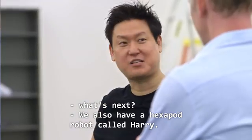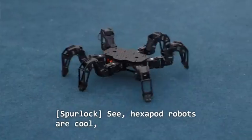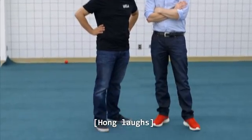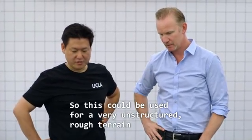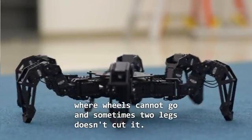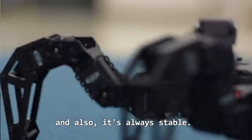We also have a hexapod robot called Harry. Hexapod robots are cool, but this is when they start to get creepy — like spider robots coming to take over. This could be used for very unstructured rough terrain where wheels cannot go. And sometimes two legs doesn't cut it. With six legs, it can climb up different surfaces and is always stable.